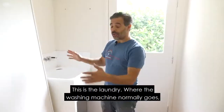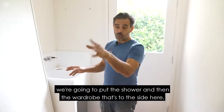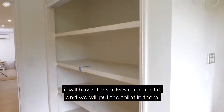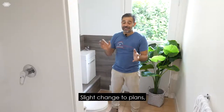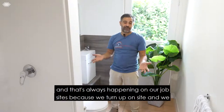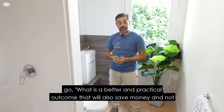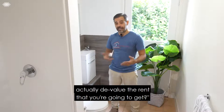This is the laundry where the washing machine normally goes. We're going to put the shower here, and the wardrobe to the side will have the shelves cut out of it and we will put the toilet in there. Slight change to plans — that's always happening on our job sites because we turn up on site and go: what is a better and practical outcome that will also save money and not actually devalue the rent that you're going to get.